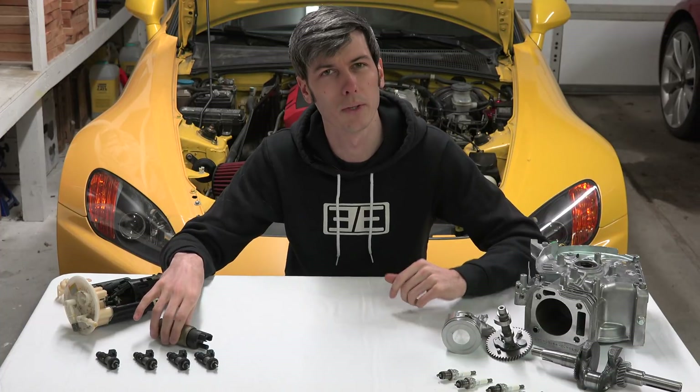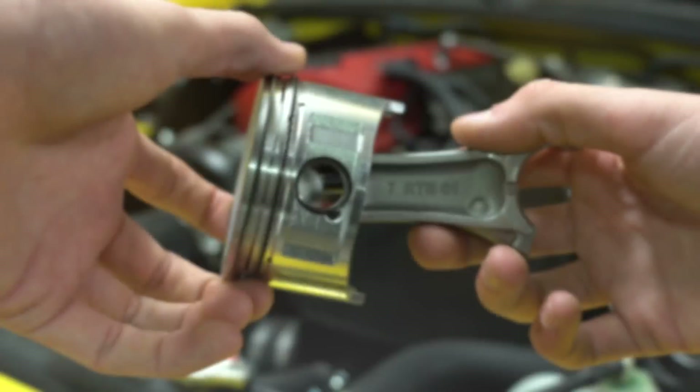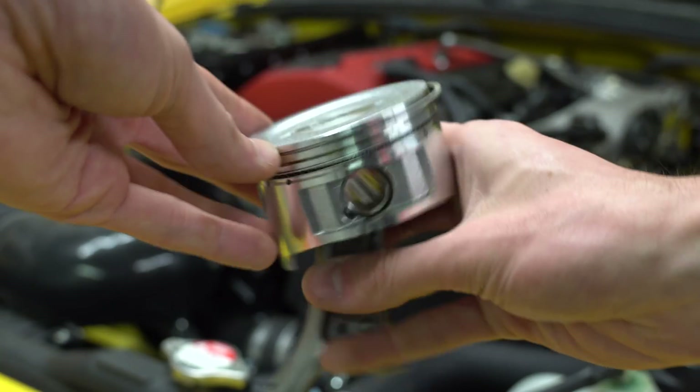We're going to be talking about fuel pumps, catalytic converters, and your engine as a whole, and whether or not you could damage them by running low on fuel or running out of fuel.